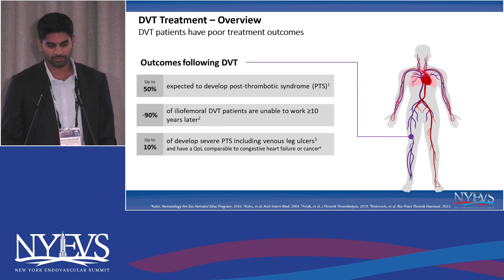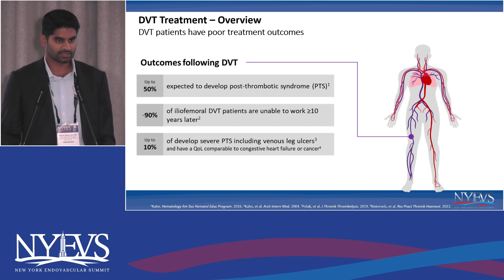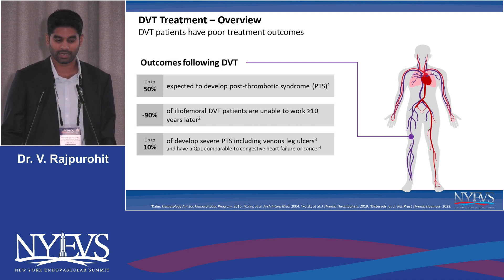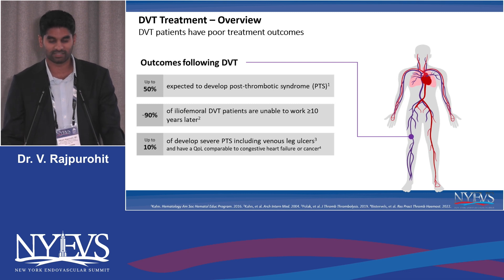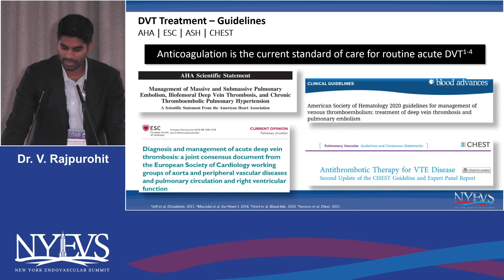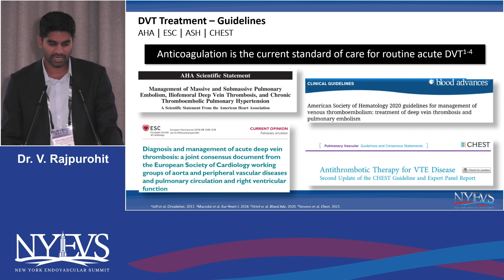Just to rehash what we talked about earlier, DVT is certainly a morbid kind of disease and more than half of our patients who ever develop a DVT end up developing post-thrombotic syndrome. Certainly a lot of these patients who end up having severe DVTs will have severe PTS including venous ulcers, and their quality of life is severely impacted. A lot of our medical journals and society guidelines have largely favored anticoagulation as a standard of care for routine acute DVT.